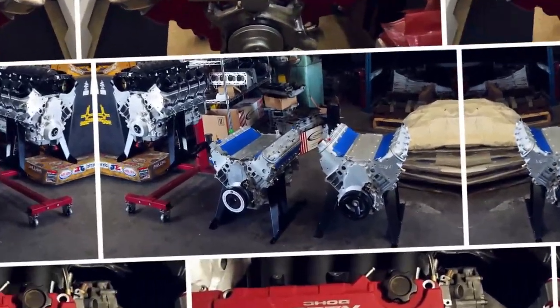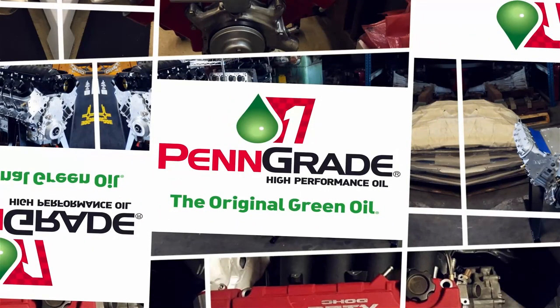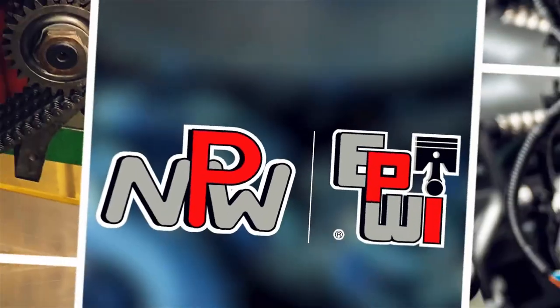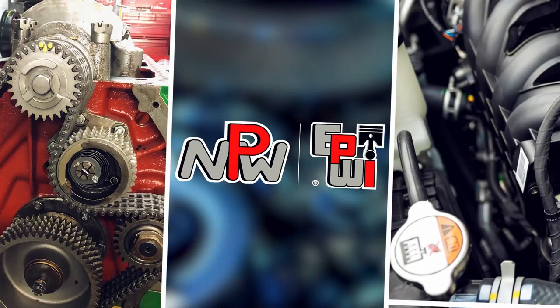Engine Builder's Engine of the Week is sponsored by PennGrade Precision Performance — PennGrade, always the original green oil. L-Ring DAS Original: leading technology, leading service. And NPW and Engine and Performance Warehouse, for all your parts needs.